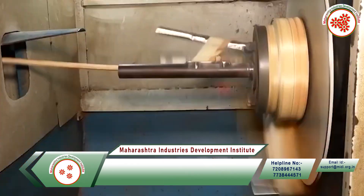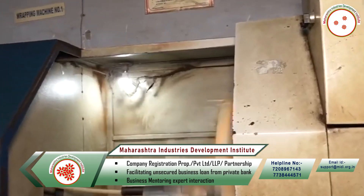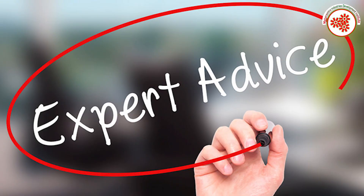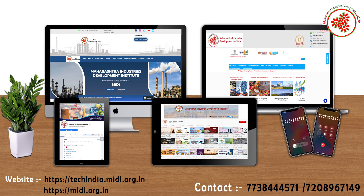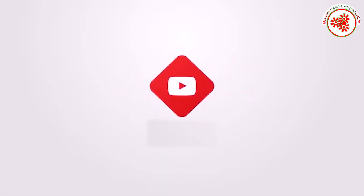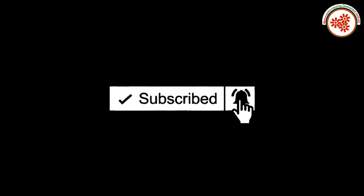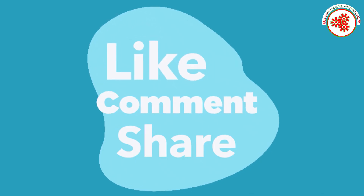So in this way, today we got information about LPG gas pipe manufacturing business. If you need any kind of expert advice to start this business, you can visit our both websites shown on the screen, and you can also contact us on the given number. If you want more business ideas, subscribe to our YouTube channel Midi Uddogvishwa and click on the notification bell. If you like this video, then do like, comment, and share. Thank you.